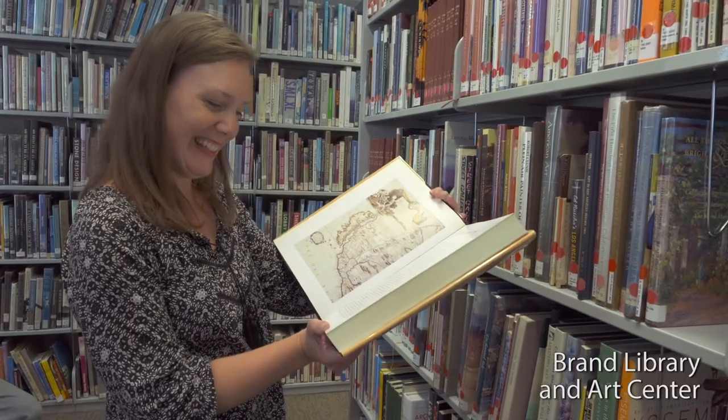Kaylee comes from a background in academic libraries. We have an extensive collection of exhibition catalogs, particularly focusing on California artists.